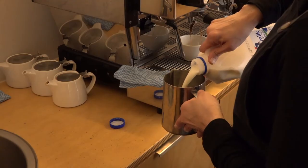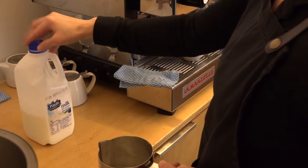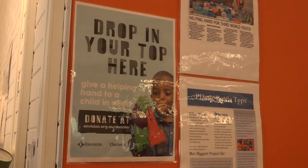For centuries, milk has helped build strong and healthy bones. Now, the lids that keep it fresh are playing a fundamental role in the development of 3D-printed prosthetics.